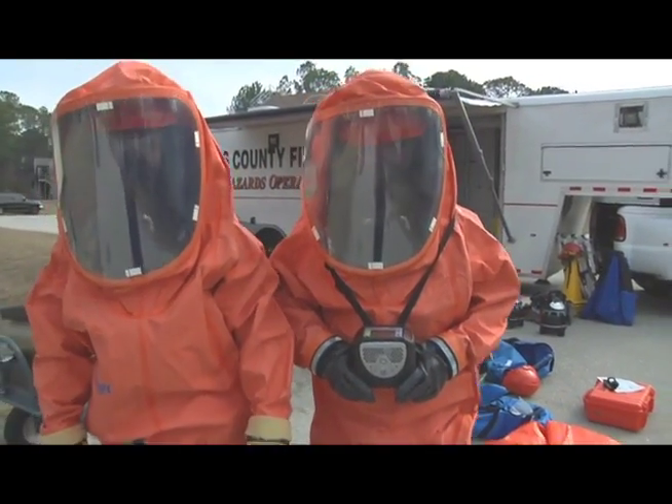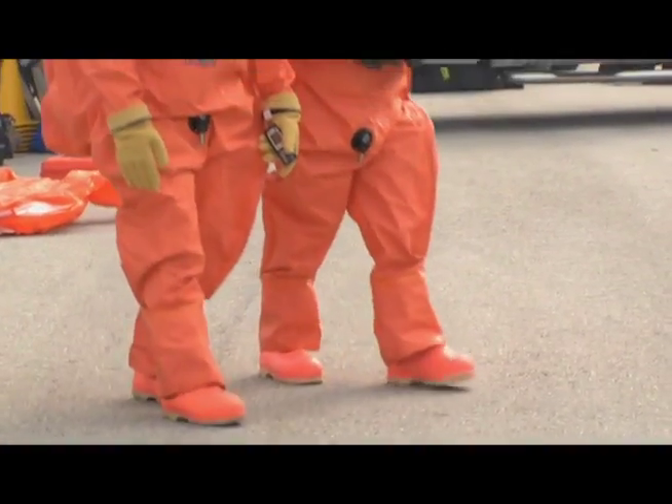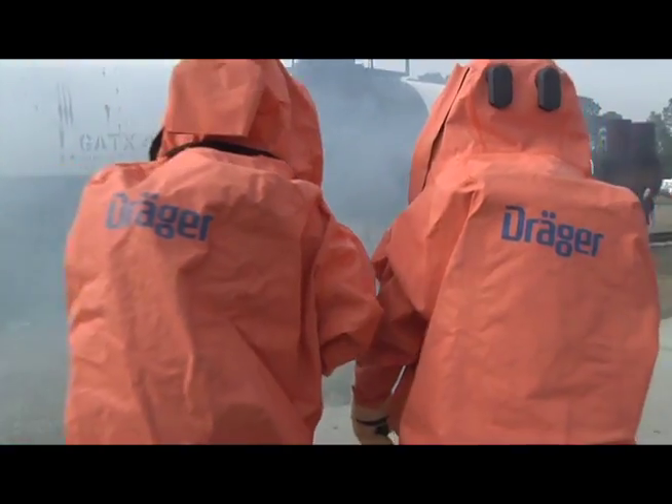The material of the chemical protective suit is what's actually new. The high-tech material, D-MEX, developed by Draeger, consists of five layers.